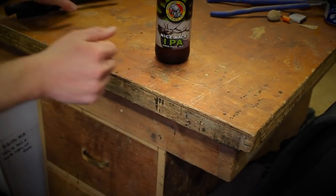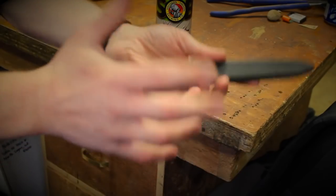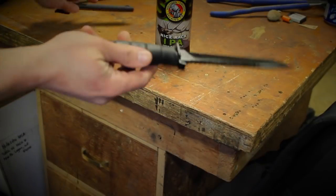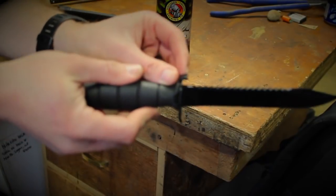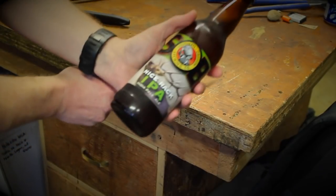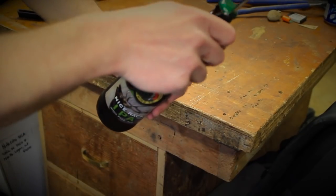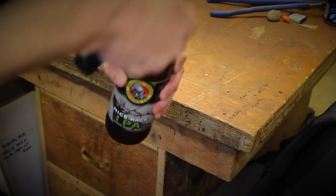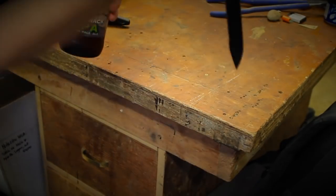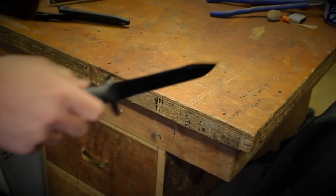All right folks, Bob here. Mark had all the fun with the stabby stabby thing today, but there's something else great about this that he missed — check this out. The Glock knife is so utilitarian: it's got a bottle cap opener in it. I've got this bottle of Southern Oregon Brewing Company Nice Rack IPA I want to get into. Look at that — it's got a poppy pop feature. So not just a stabby stab, but a poppy pop! Catch you guys later.